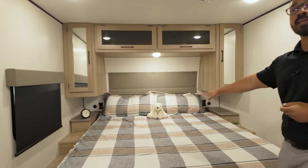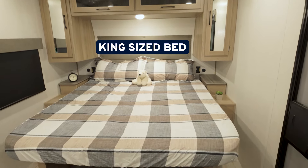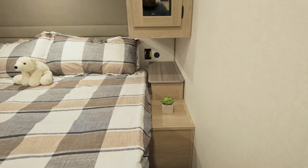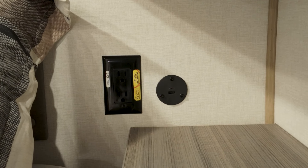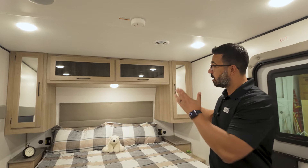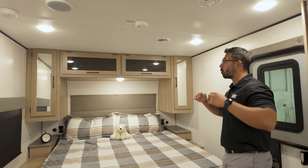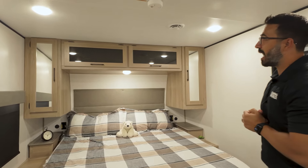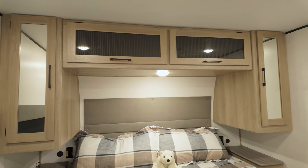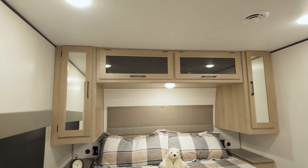You also get a big bed — this is a 70 by 80-inch king-size bed in the 1905. You have nightstands on both sides with USB ports, and if you notice the electrical outlets, those are pre-wired for an inverter. So if you do upgrade to the inverter, everything in here for the most part will have the inverted outlets so you can run them no matter where you're at. You will also see wardrobes on both sides — they are mirrored, good storage there. Additional storage across the top with glass inserts that are strut-supported, so you can lift them up with one hand.